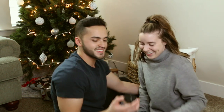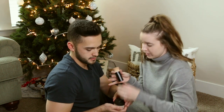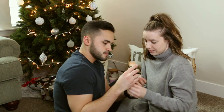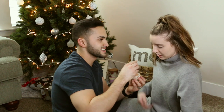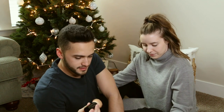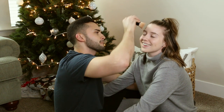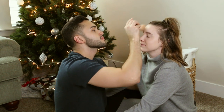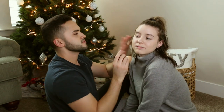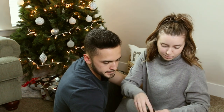Carly shows Sebastian a specific brush for the setting powder and helps guide him. He applies the powder all over her face with a very delicate hand. She tells him to close his eyes for the application. He asks if he's supposed to see a difference — she says not really, since it's basically the same color as everything else. Now he can move on to the rest of the face.